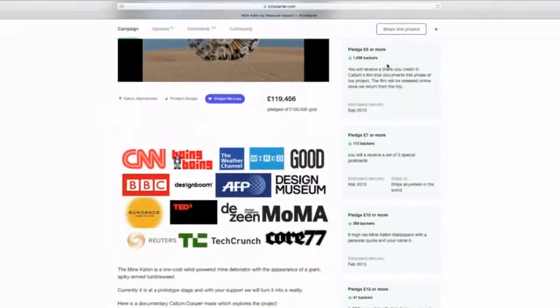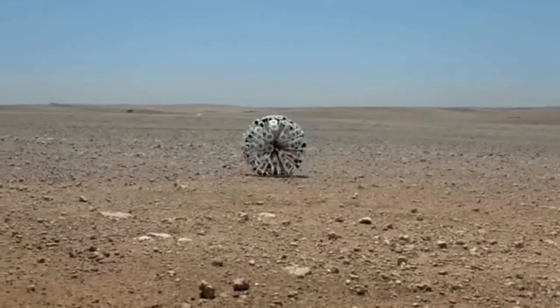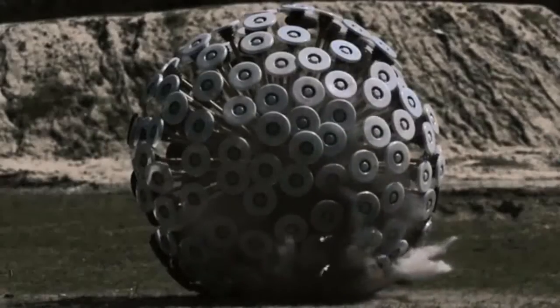In 2012, we launched our first Kickstarter campaign called Deminecafon — a low-cost wind-powered anti-landmine detonator that rolls along a desert. When it hits a landmine, it blows itself up and destroys the landmine at the same time.